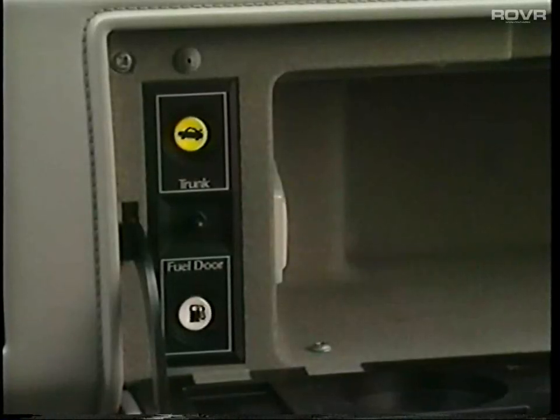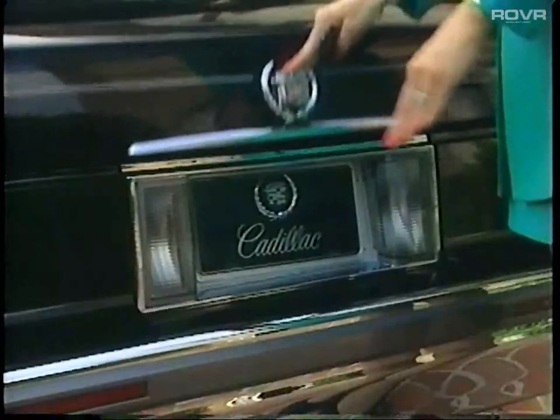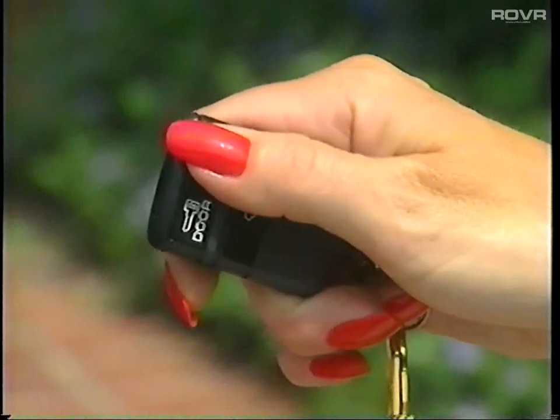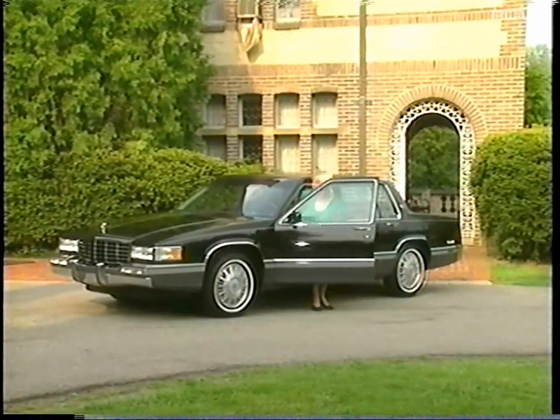This area can also be accessed by pressing the trunk release button in the glove compartment. When closing the trunk, push down gently to engage the trunk lid pull down feature. The remote keyless entry feature also locks and unlocks the doors and illuminates the interior.